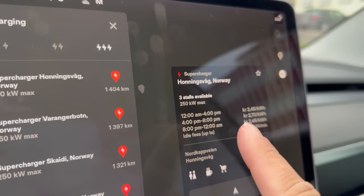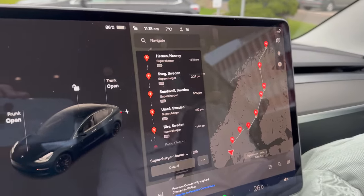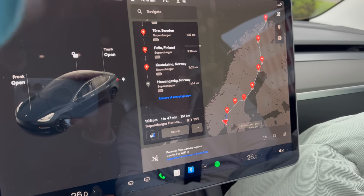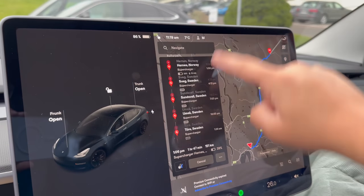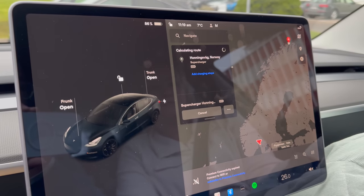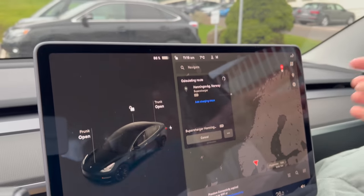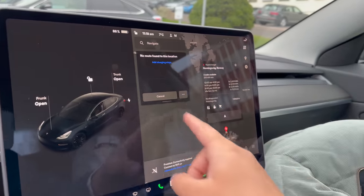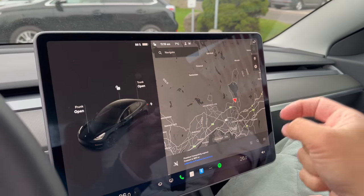Honningsvåg — there are only three stalls there. It's a long drive, one of our longest trips in Europe. The nav wants to go through Sweden, but I think we'll take the E6 on the Norwegian side so we can visit Tromsø. The car says it can't even get there without charging. Either way, I think it'll be about 4,700 kilometers round trip. This is going to be a multi-part series. We'll stop at the Shell and Espa station to get some Espa buns on the way out of town.